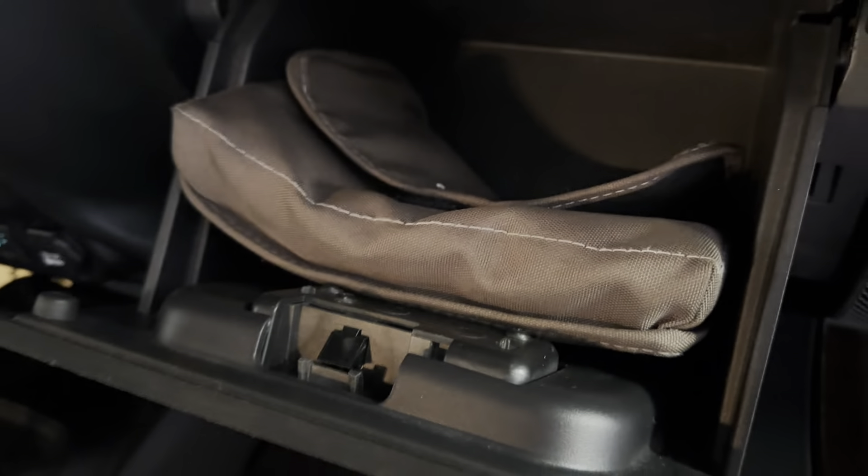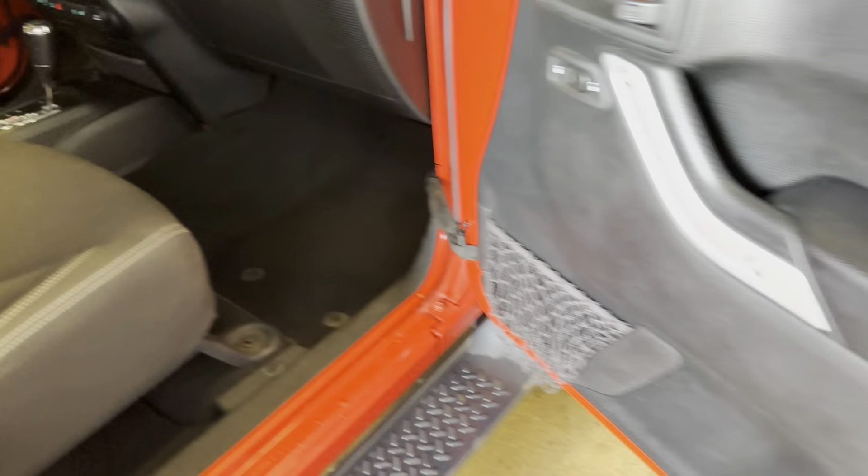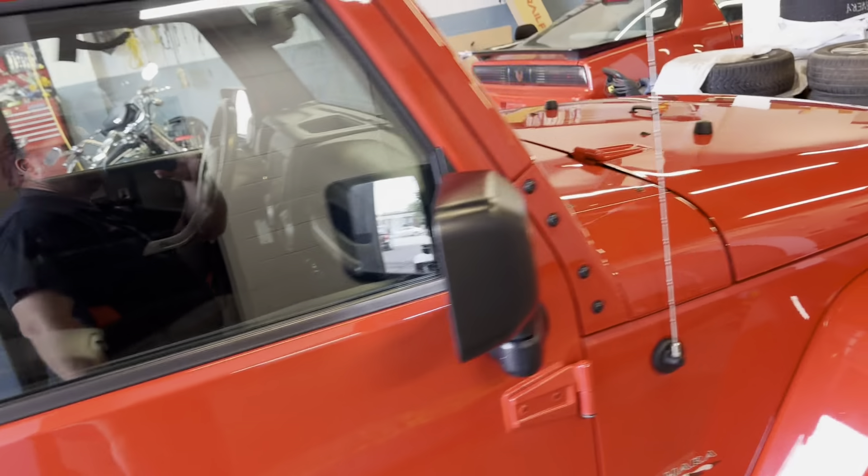It does have the original box. So if you're looking for a really nice Jeep, this might be for you.